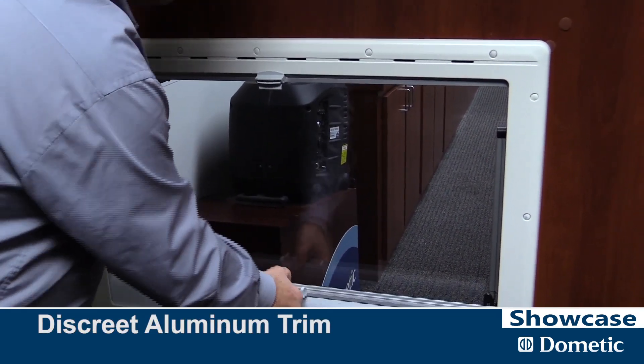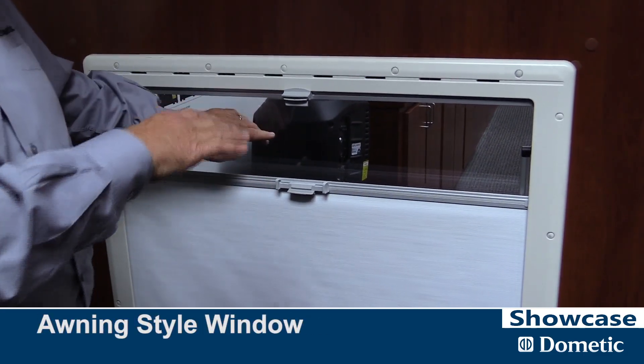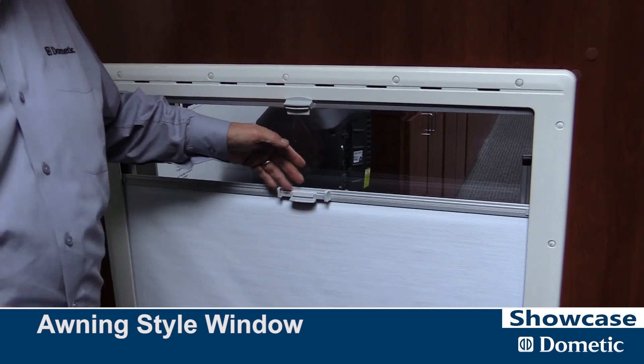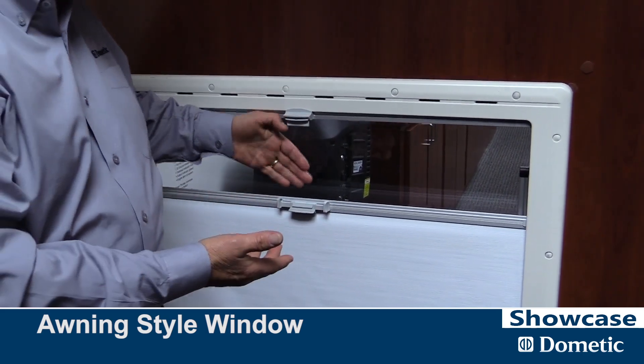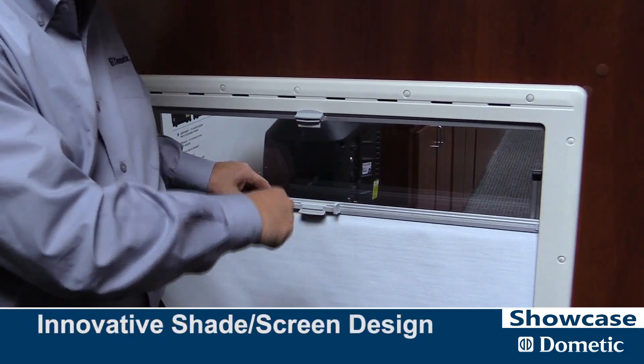What this does — and it's very unique for our market — is we can turn this. This is an awning style window so it opens up this way. So in that RV where you want to get some fresh air, you can open the window and still get ventilation.